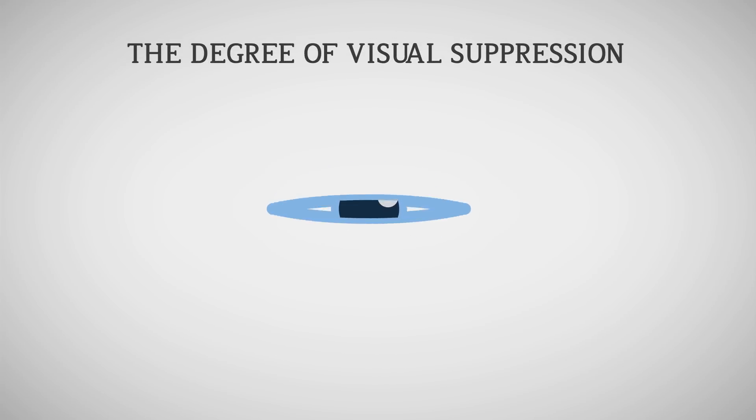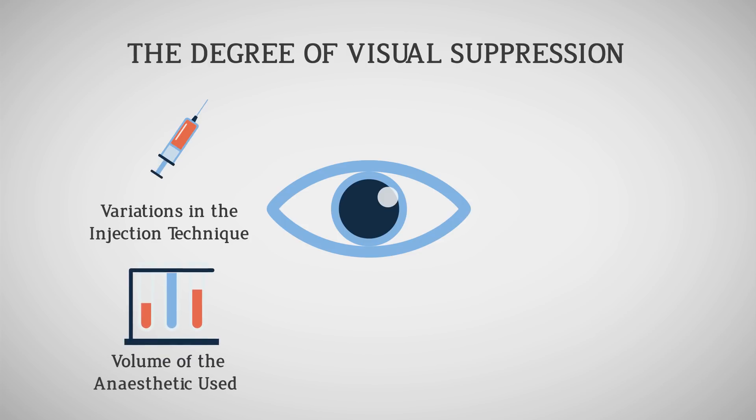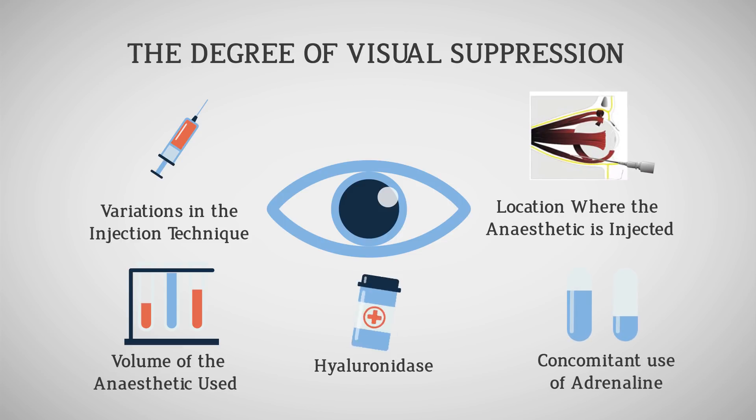For the rest of patients, the depression of visual function is incomplete. The degree of visual suppression by the anesthetic agent depends on various factors: variations in the injection technique, volume of the anesthetic used, location where the anesthetic is injected, and concomitant use of adrenaline and hyaluronidase. Patients undergoing surgery under topical anesthesia will obviously retain even better vision.